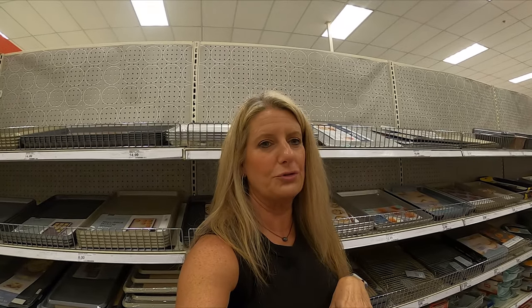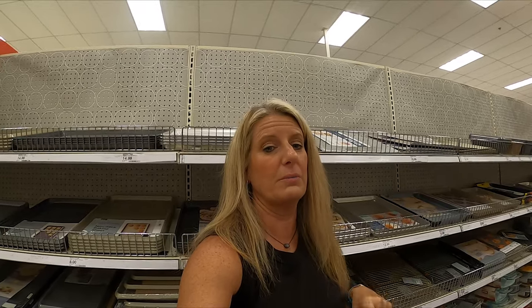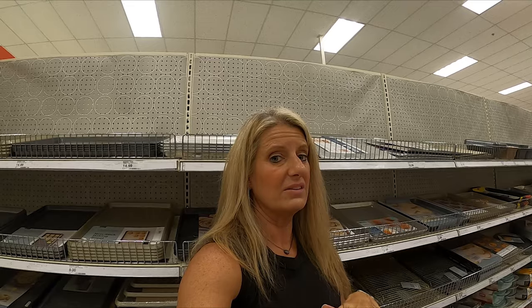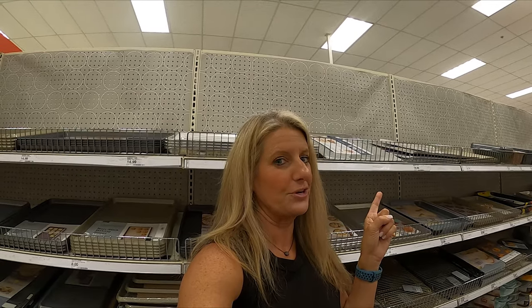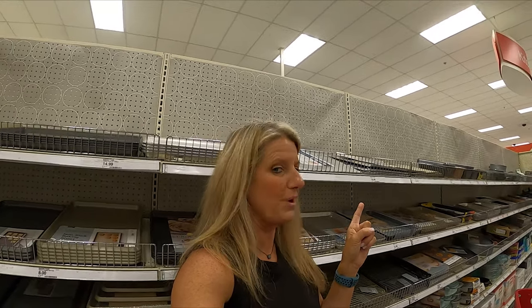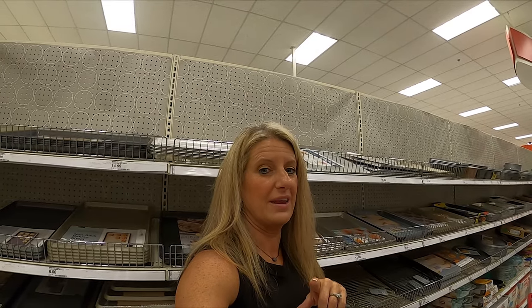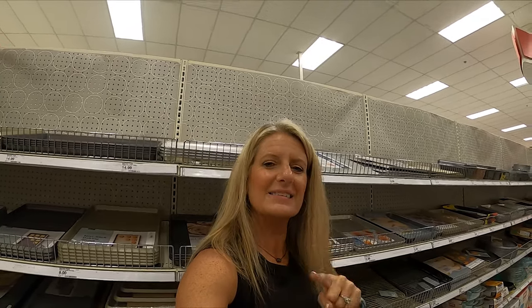I hope you've enjoyed Shop With Me at Target today. I think we found some great things you can use in your camper. If you liked this video, you might want to check out my Dollar Tree organization video — it's great for organization. Till next time, like and subscribe!